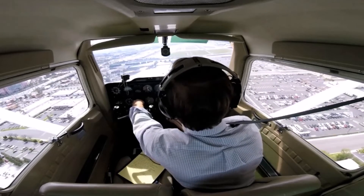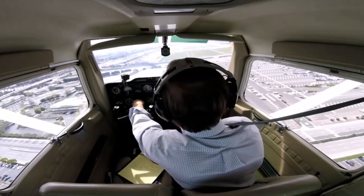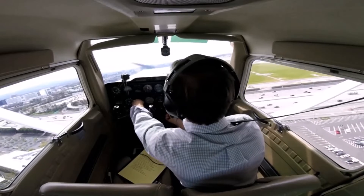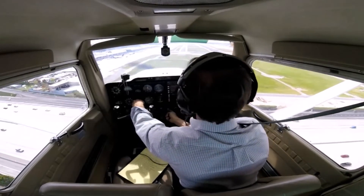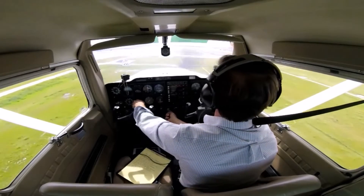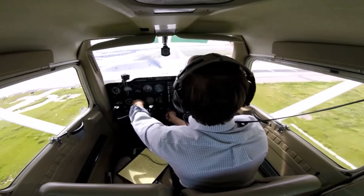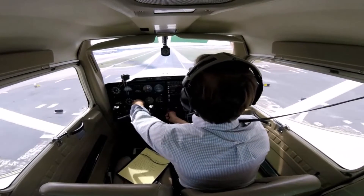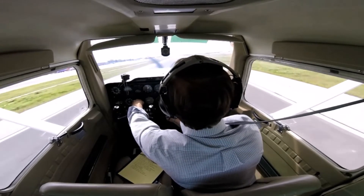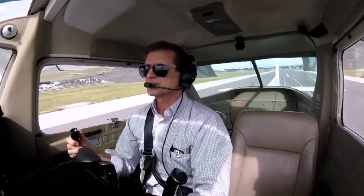There's always a lag when you apply power. The objective is to get the airplane as close to the runway as you can. Once you get it down there, you can do some amazing things in terms of making the airplane rentable again. And that's where we draw the line.